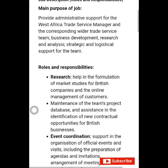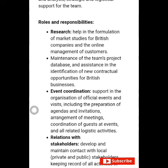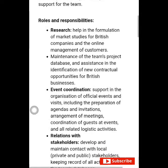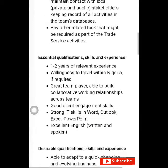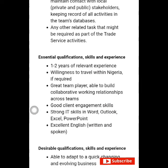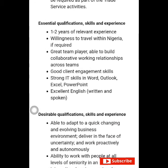Job category: Other British Government Departments — partner across government including UK Visas. Sub-job category: Department of International Trade. Roles and responsibilities — main purpose of the job: provide administrative support for the West African Trade Service Manager and other corresponding wider range service team, business development, research and analysis, and strategic and logistical support for the team.